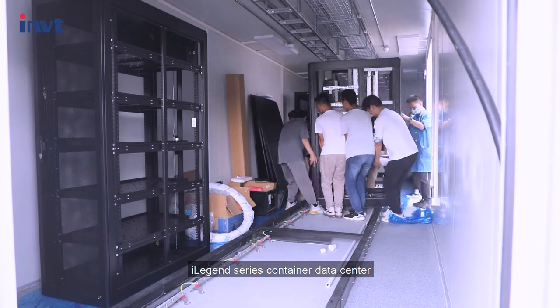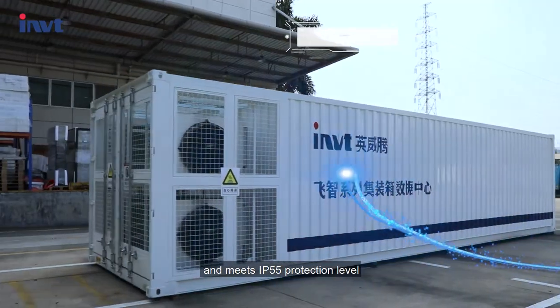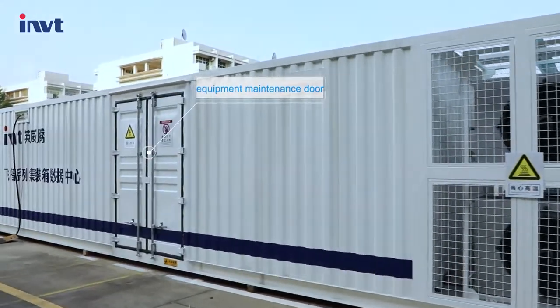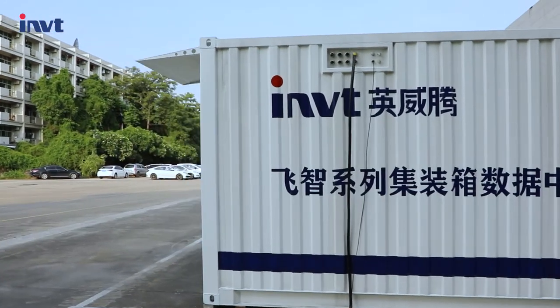The iLegend Series Container Data Center can be prefabricated and pre-installed in the factory and meets IP55 protection level. On the outside you will see the outdoor unit cabinet, equipment maintenance door, waterproof terminal, and rain cover.